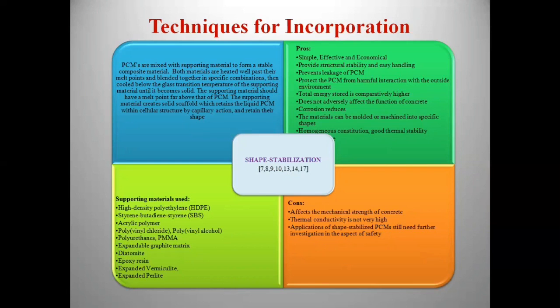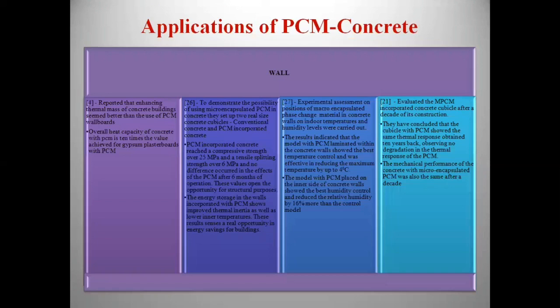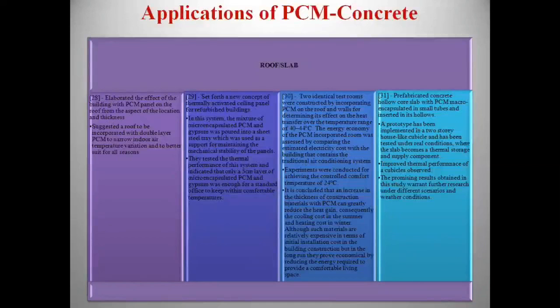The last three techniques prevent leakage of PCM, but may reduce the mechanical strength of concrete. Some of the properties of PCM-incorporated concrete are listed here. Generally, when the percentage of PCM is increased, it reduces the compressive strength and density of concrete due to incorporation of lightweight materials, but thermal energy storage capacity increases tremendously. Application of PCM-incorporated concrete in structural elements such as walls and roofs — for both pre-cast and cast-in-situ elements — has reduced indoor temperature fluctuation and peak temperature, thereby providing thermal comfort and reducing energy demand in buildings.